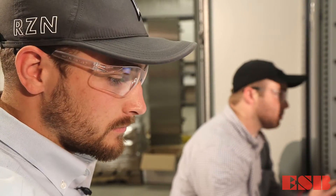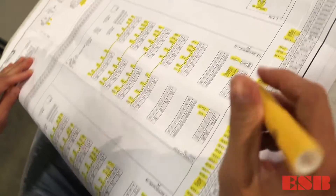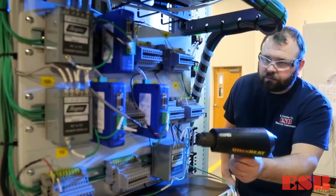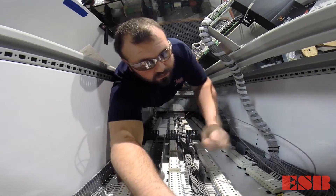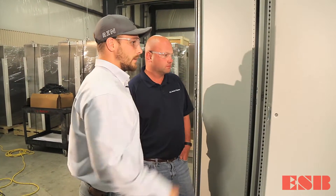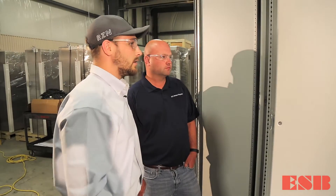Prior to delivery, factory acceptance testing is conducted by third-party engineering firms to ensure every cabinet fabricated by ESB meets rigorous quality, safety, and performance standards. The feedback that I get after the testing from the engineering firm is that the quality is top-notch and virtually mistake-free, every cabinet.